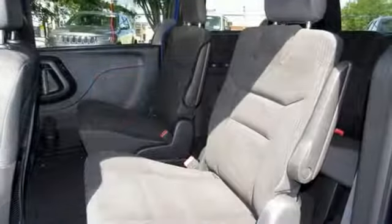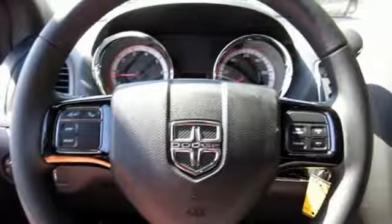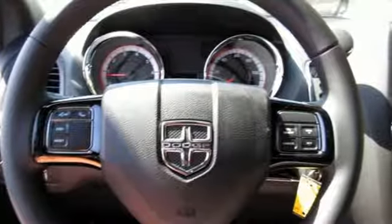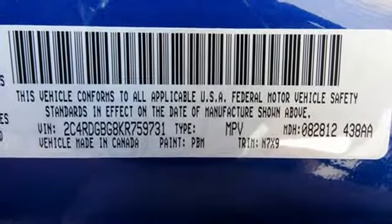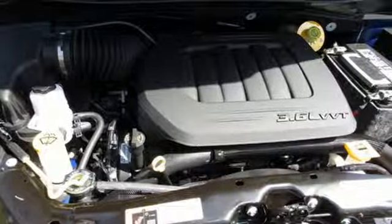It boasts an impressive list of features like these: power heated mirrors, dual zone climate control, streaming audio, auto dimming rear view mirror, external memory control, and remote engine start, manual tilting steering column.